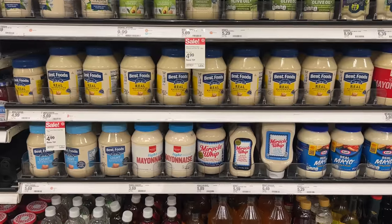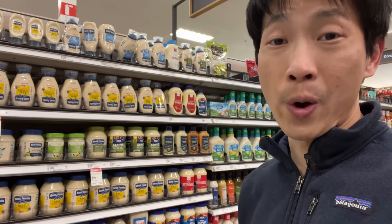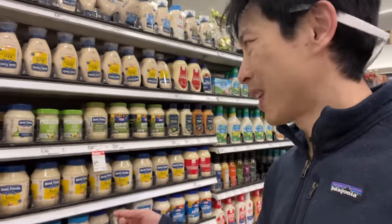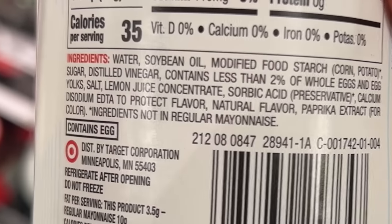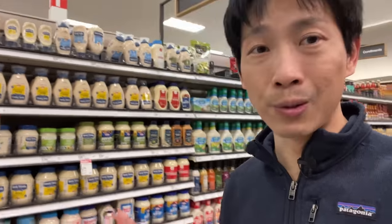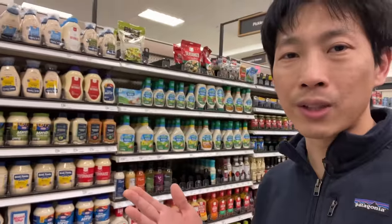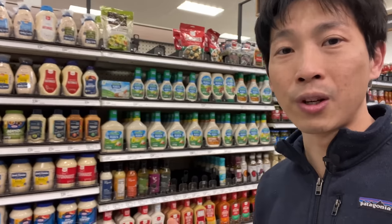We are at the mayo section. Do you guys know what mayo is made out of primarily? It's oil — you're just buying a can of oil and egg whites. Water, soybean oil, modified food starch — that's what it's mainly made out of. If you make it yourself, you still use a lot of oil though. As an Asian person, we just don't really use mayonnaise; it's not part of the cooking culture.